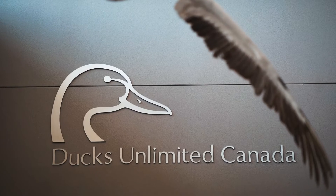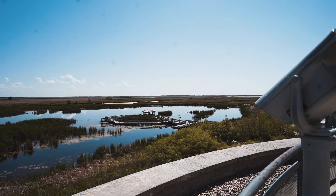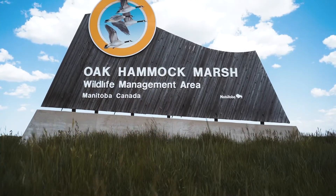Hi, my name is Raj Paramal. I'm the Chief Information Officer for Ducks Unlimited Canada. Ducks Unlimited Canada is an 80 plus year old organization founded in 1938. What we do is conservation, environmental conservation — we're here to save the planet essentially. Hi, my name is Andrew Pratt. I'm the IT manager for Ducks Unlimited Canada.